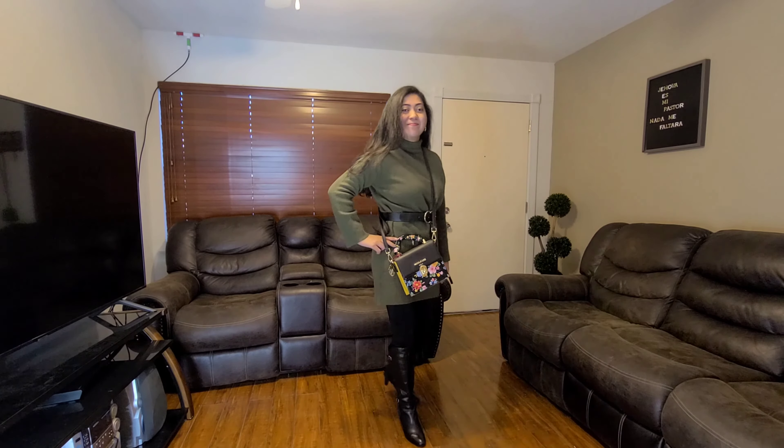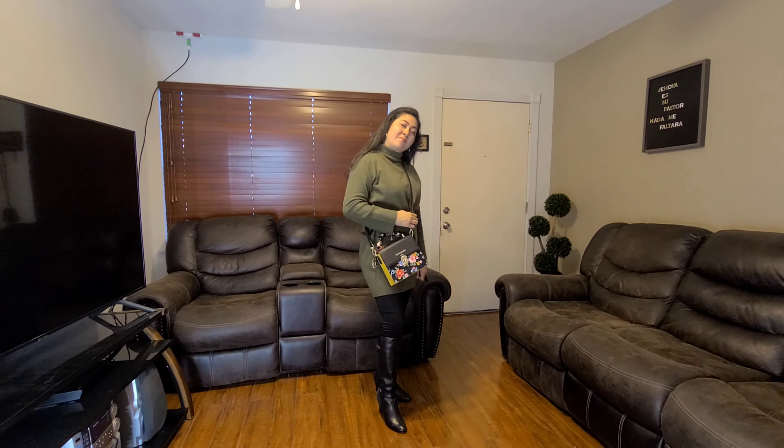I try to post two to three times a week — sometimes try-on hauls, sometimes lookbooks, sometimes cute and funny pet videos — so just check it out and I hope you guys enjoy this video.